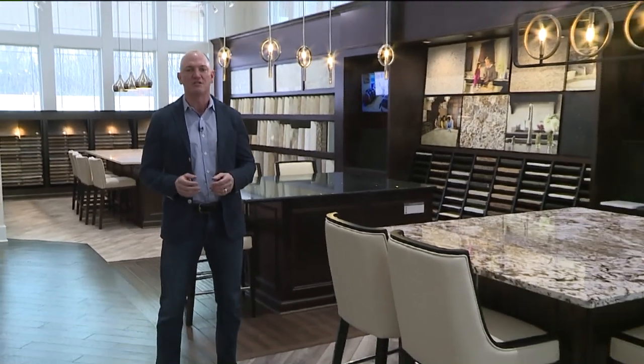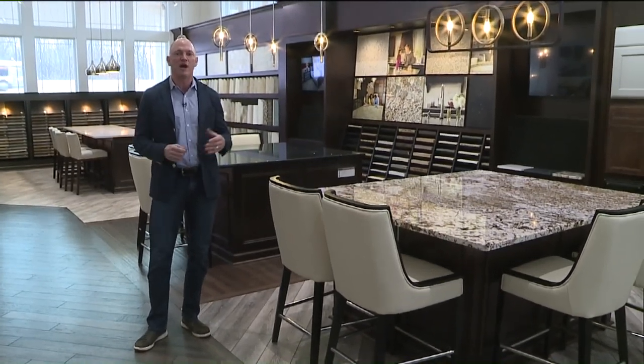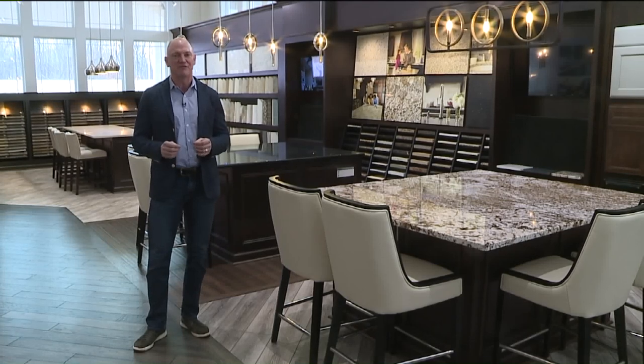I'm Paul Schumacher from Schumacher Homes, and welcome to the Home Builder Spotlight. Today, we're going to talk about your kitchen, and specifically, what are your countertop choices? Two of the most popular are granite and quartz, and we're going to explore the differences in why you would pick one over the other when their costs are relatively the same.